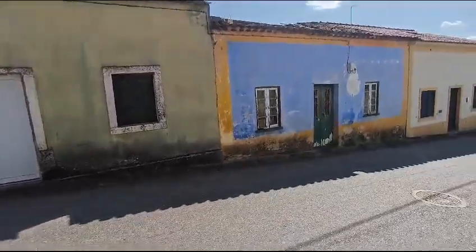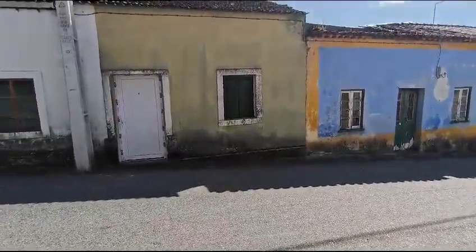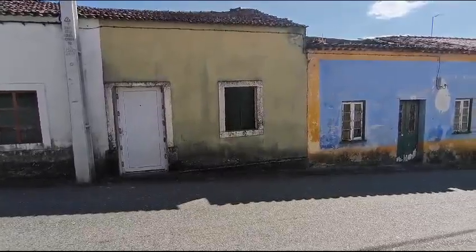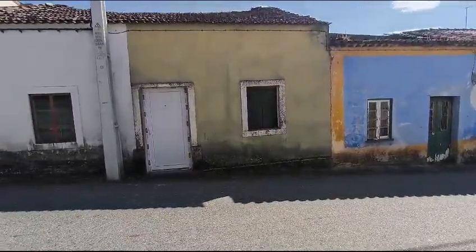So for these two properties, as well as the rustic building that you'll see at the back with the garden, it is listed at 60,000 euros. It is negotiable.